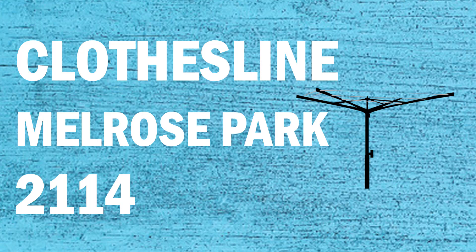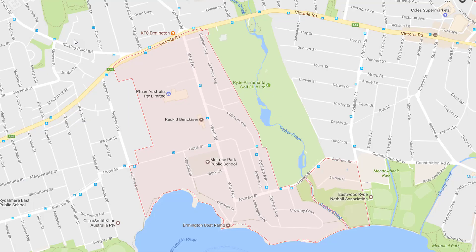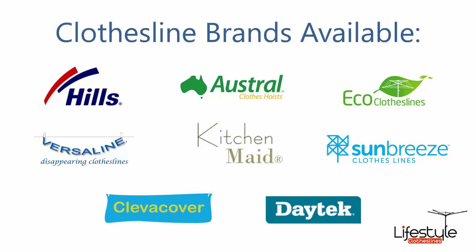If you're looking for a new clothesline or washing line in the Melrose Park area of Sydney, Lifestyle Clotheslines can help. We service the full Melrose Park area and offer supply only or supply and installation service if you need help with installing your new clothesline or washing line. All clothesline brands are available through Lifestyle Clotheslines, with Hills, Austral and Eco Clotheslines being the main three, plus a range of other brands as well.